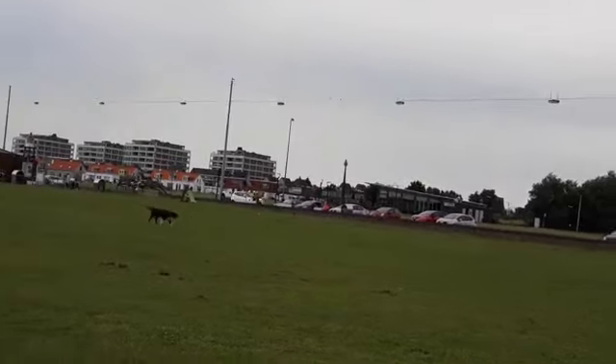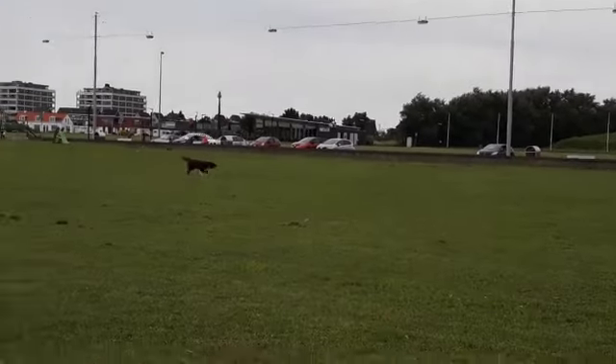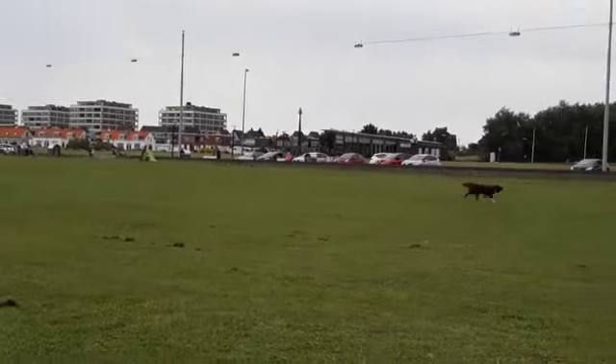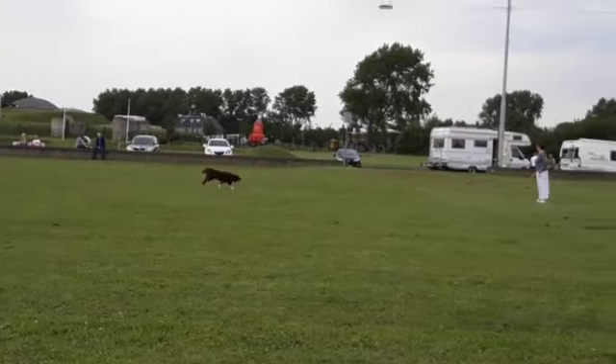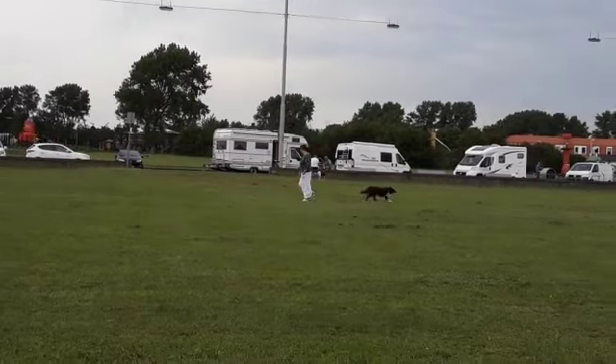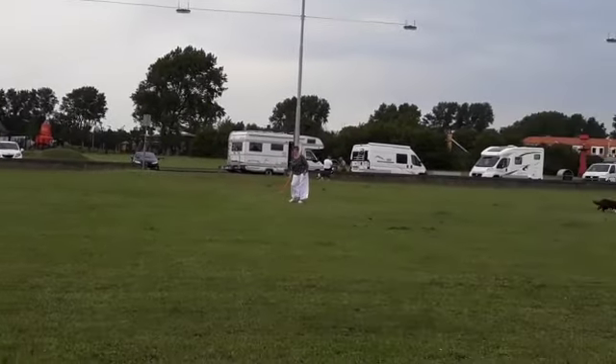Someone is training a dog here. The dog is so cute.